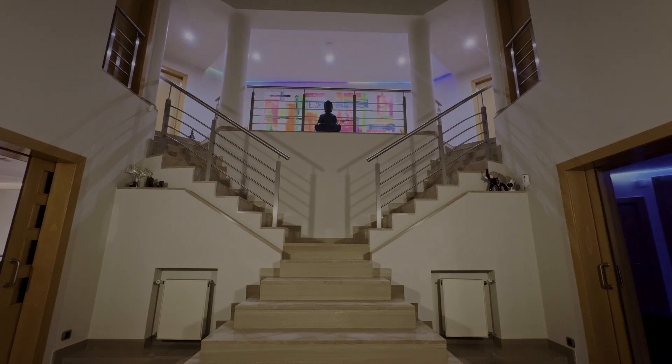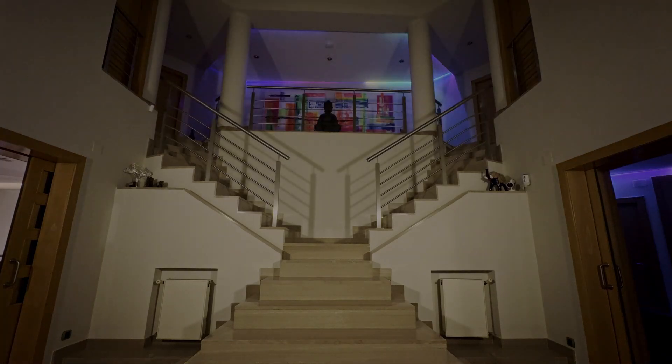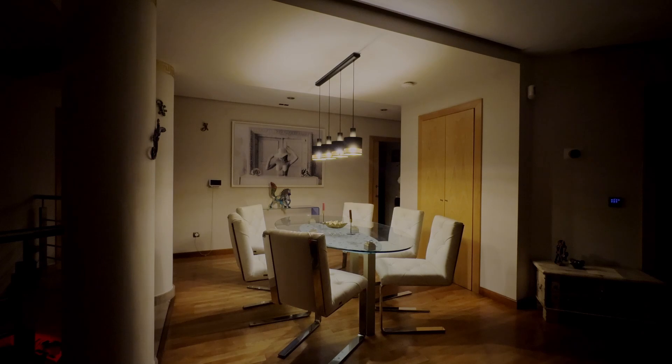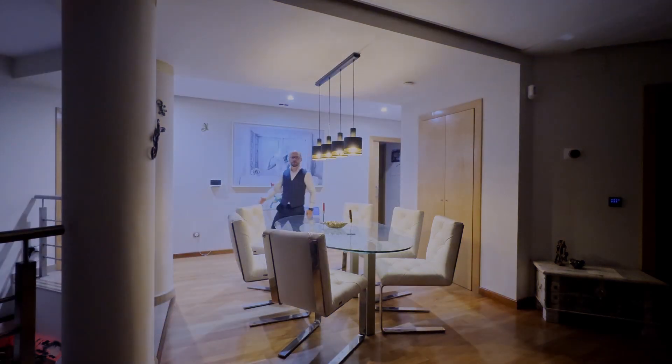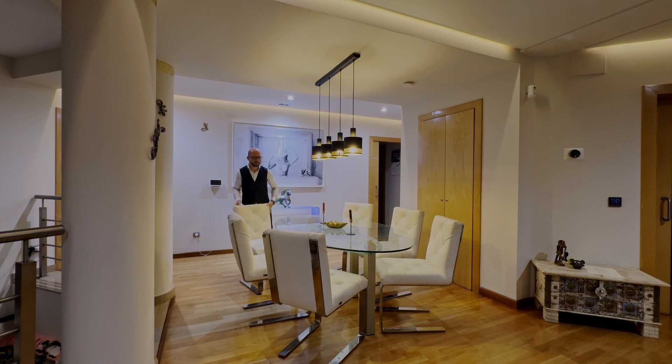Light exactly where you need it, only as long as necessary. When entering a room, the perfect lighting mood unfolds automatically — whether for a romantic dinner or a relaxed family meal.